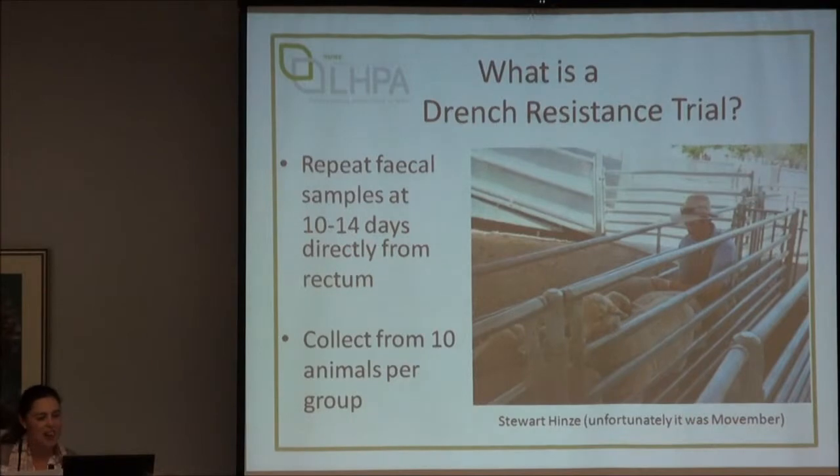We went back to each farm about 10 to 14 days after the initial setup and collected faeces from 10 animals per group. The reason we started with 12 to 15 was because some always empty out completely by the time you can get to them. Every animal was sampled and we took the faeces directly from the rectum to make sure it was really accurate.